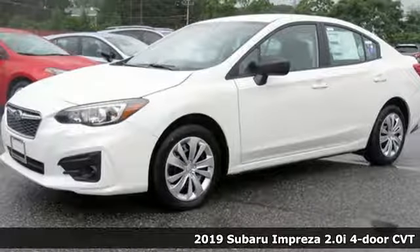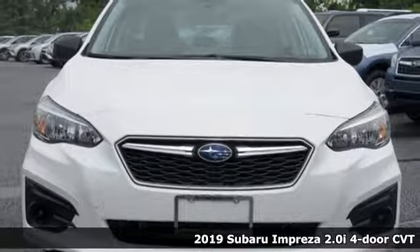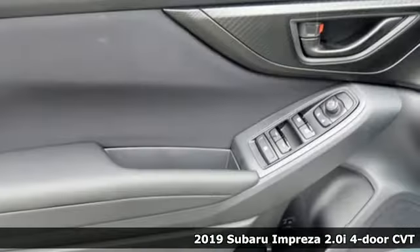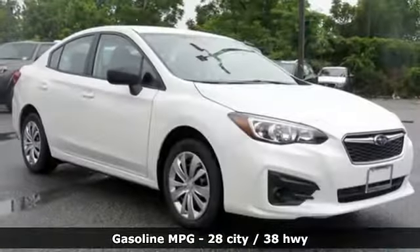It's a new 2019 Subaru Impreza. The Impreza's styling, all-wheel drive, safety, and performance give you a whole lot of car and a car you'll love a whole lot. Plus, it offers an exciting list of features.